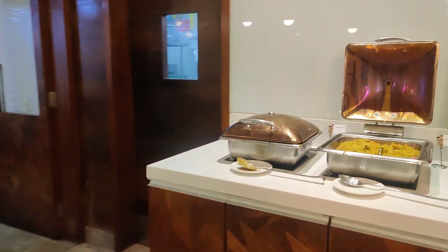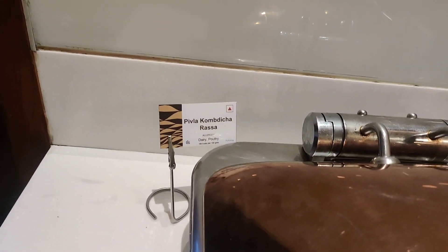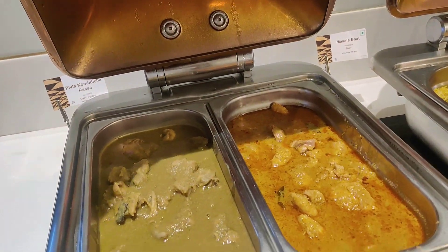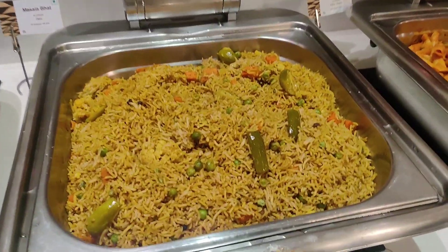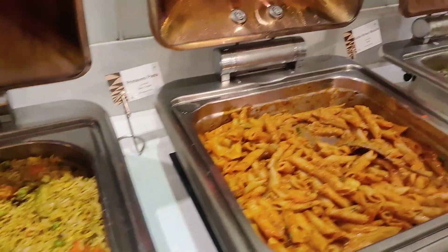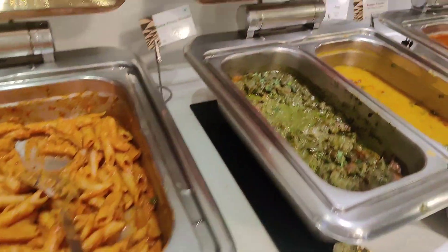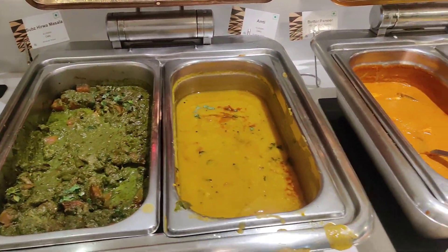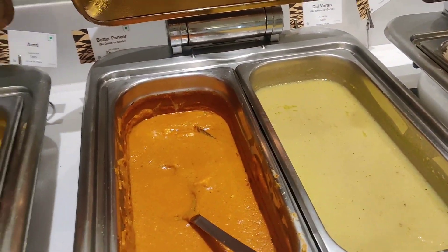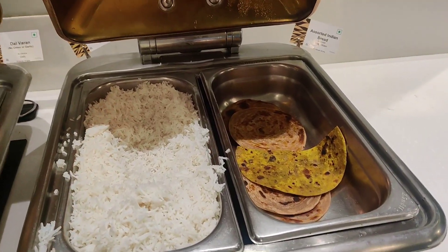Coming to the main buffet, we have both veg and non-veg options. There are two curries with a chicken option, and then we have some pulao which is obviously veg. There is some veg pasta which was great — I have tasted it. There is also a masala curry, some dal, and a paneer option. And obviously we have white rice and some chapatis or roti.